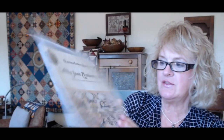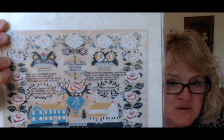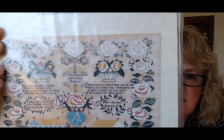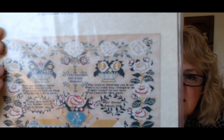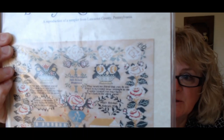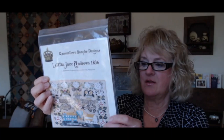Letia Jane Andrews, 1836, by Queenstown Samplers. Look at those roses and those houses. Is that a barn and a house, or side-by-side houses? What was the significance of those homes to this stitcher? This is reproduced from a Pennsylvania sampler, and the stitcher was 12 years old. It notes that the two large buildings are a blue house with a white picket fence and a Quaker meeting house — just what was significant to that stitcher, what meant something to her.